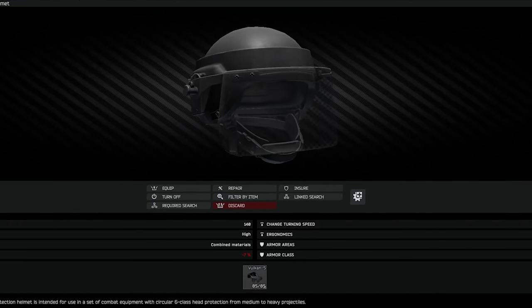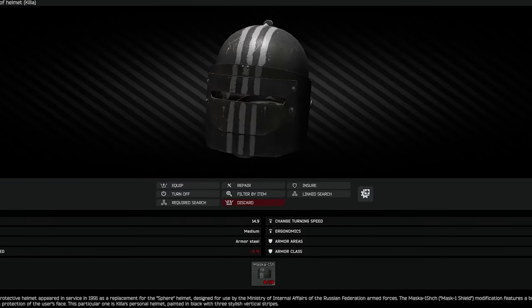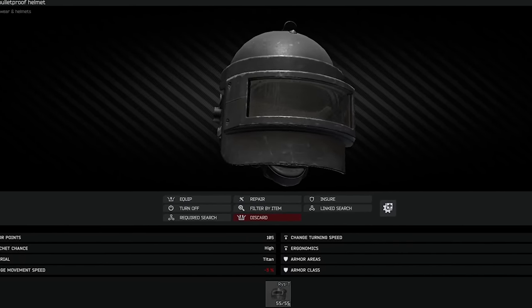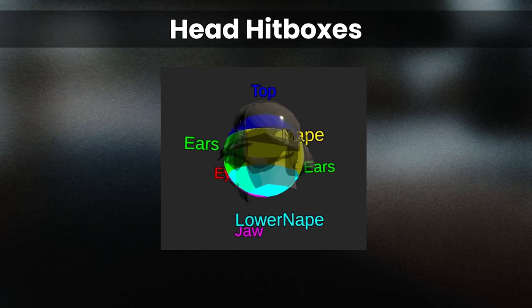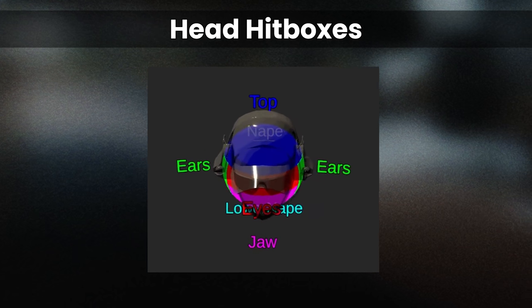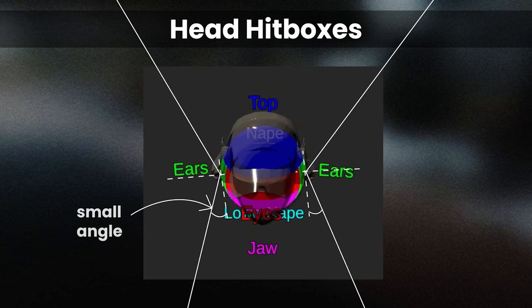One thing that is particularly noticeable about all of these helmets is that they all have ears protection. This means no funny business with dying to random ear hitbox shots from the front or needing to buy specialist parts to cover this — you get this automatically. Ears protection is even better than it looks on paper, due to the mechanics of the head hitbox and the angle at which incoming fire is likely to strike this hitbox, meaning you can expect to see more ricochets than other parts like eyes or jaws.